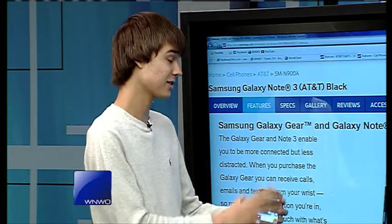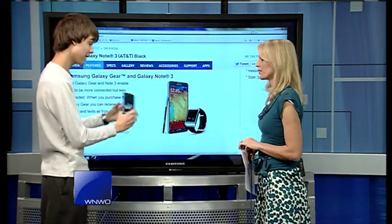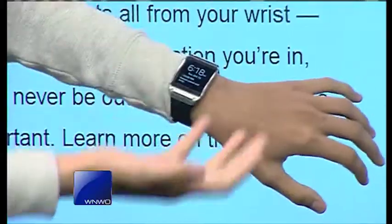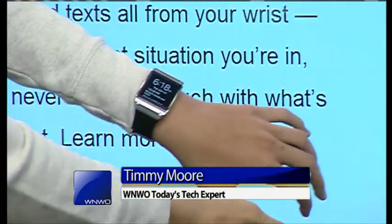This is the Galaxy Note 3 that's on AT&T, but it's also available on other carriers as well. The thing that's interesting is the Galaxy Gear smartwatch. This is the very first smartwatch in the world that has a color display — there was the Pebble — but this connects only to the Note 3 right now.